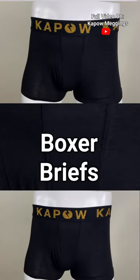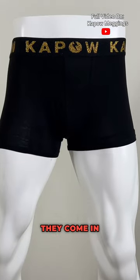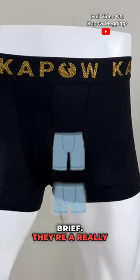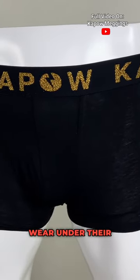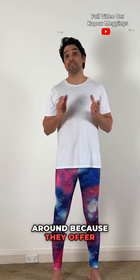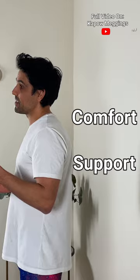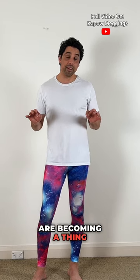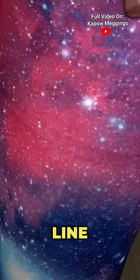Next we have boxer briefs, and these come in a variety of lengths — from longer leg right through to the shorter hipster brief. They're a really solid choice for guys to wear under their leggings, being one of the most popular types of underwear around because they offer great comfort and great support. It's also worth mentioning that seamless boxer briefs are becoming a trend, so that's going to reduce that underwear line a little bit more.